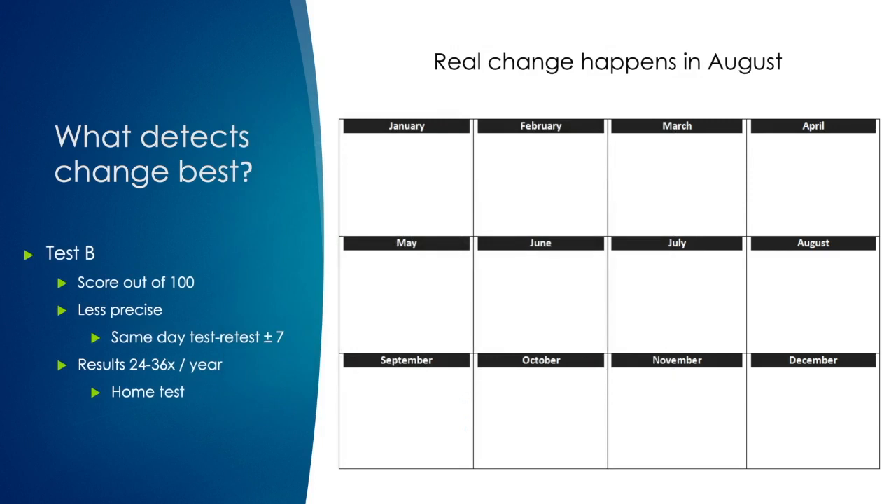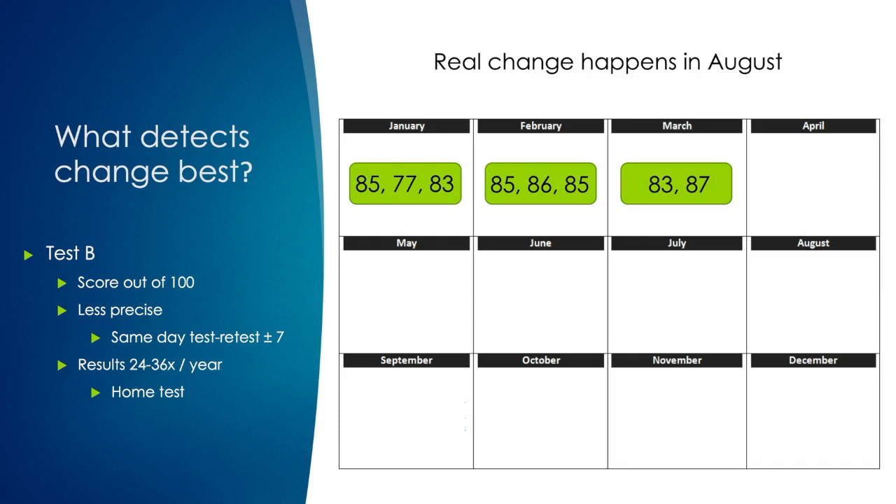I would have the patient take the test in January and tell them to take it multiple times. They would score around 85, 77, 83 — that's your baseline. There's a little fluctuation, but you get an idea of what outliers may be. In February the scores are in the mid-80s and you think the patient's stable. In March the patient takes it twice. The volume of data lets you be much more confident whether someone's changing or stable.